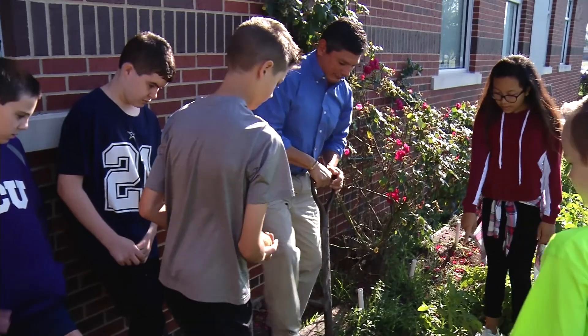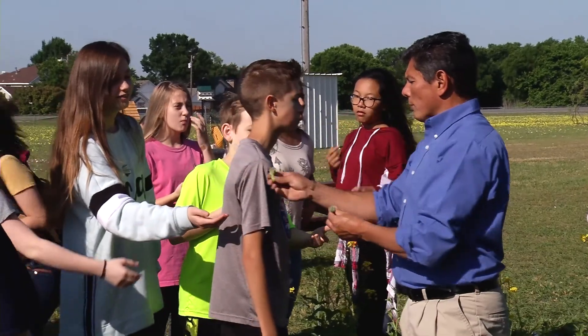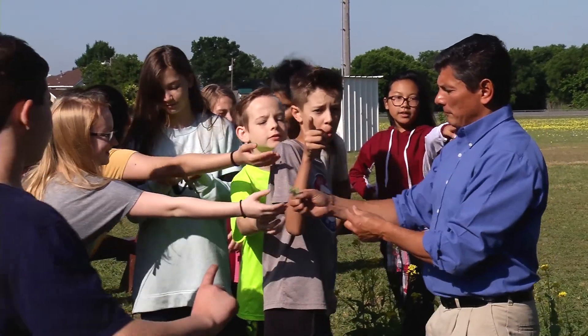We planted some onions, tomatoes, potatoes, corn, broccoli, lettuce, and others. And right now we are checking if they're ready to harvest.